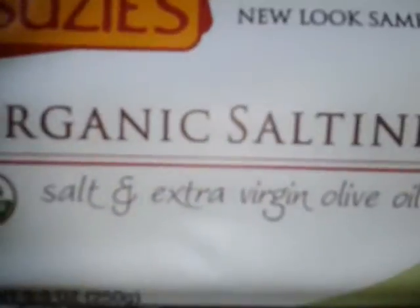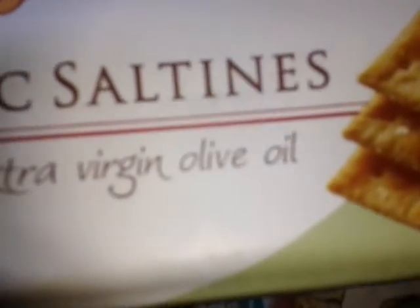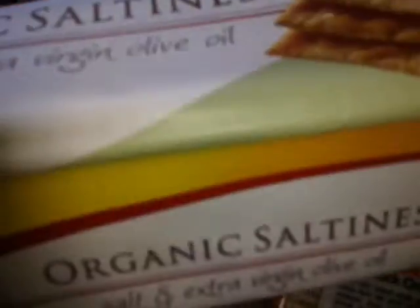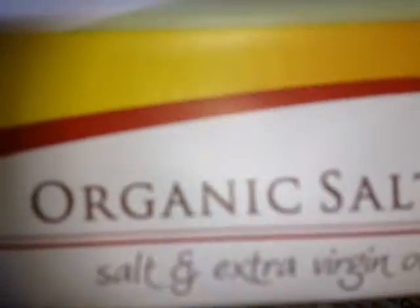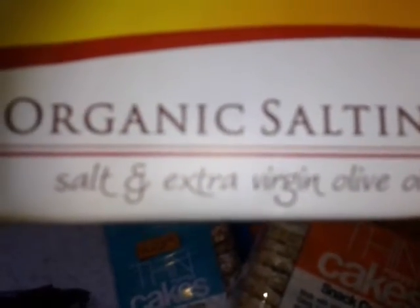And this is the Susie's Organic Saltines. Clay was crabbing for saltines the other day — the ones we had were so bad that he couldn't eat them. But these are the extra virgin oil and salt, so these look really exciting to try.